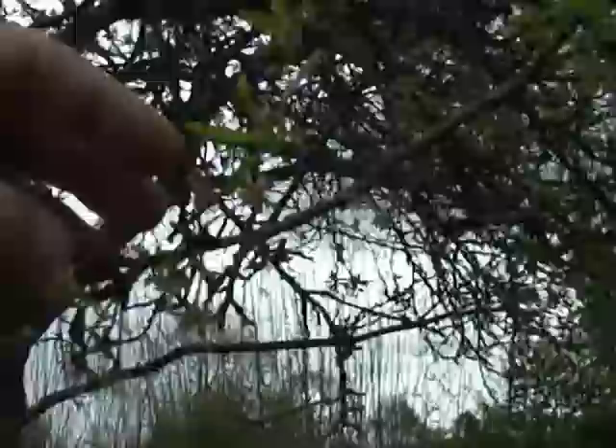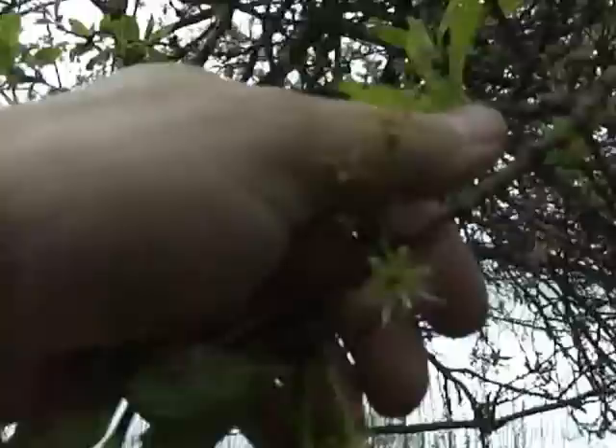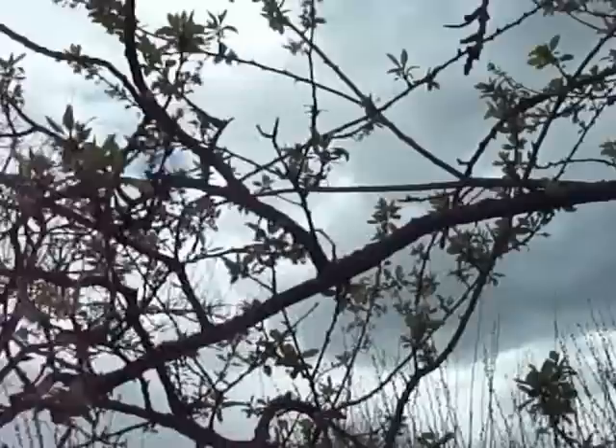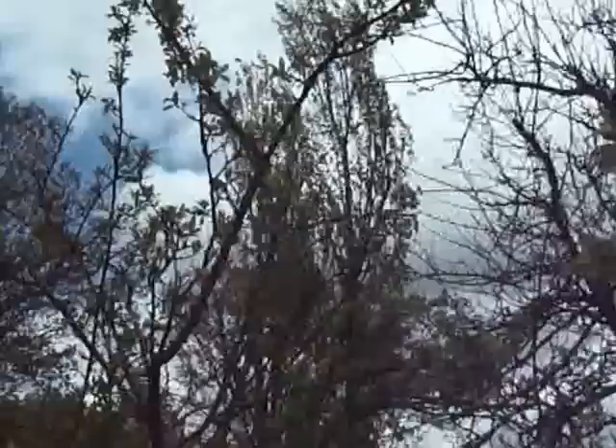We've had wind to knock off a lot of the blossoms, but the pollination is pretty good. Not more than half of these former blossoms are falling, so the pollination seems to be more than 50%. Maybe more. But we'll see — last year was a bumper year.